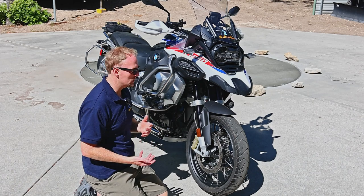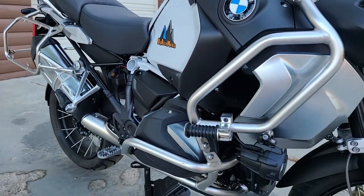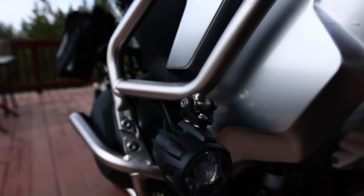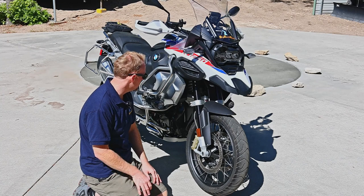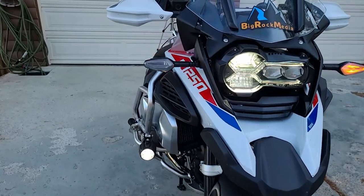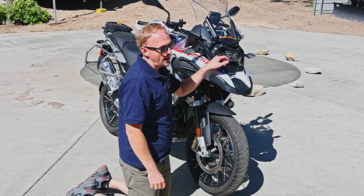Up here at the front of the bike, we've got the stainless steel crash bars which come on the GSA. You also get LED fog lights or driving lights that provide a nice spread of light right out in front of you — very useful and a huge safety factor in traffic. You get this nice triangle of light because the lights are so far apart, and you can really see this bike coming.